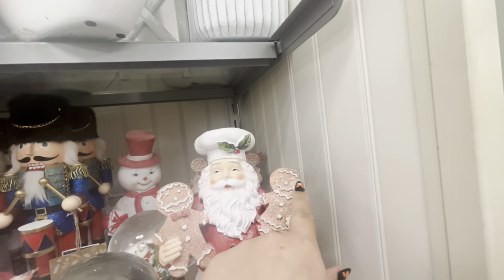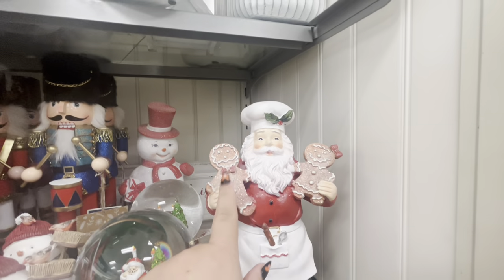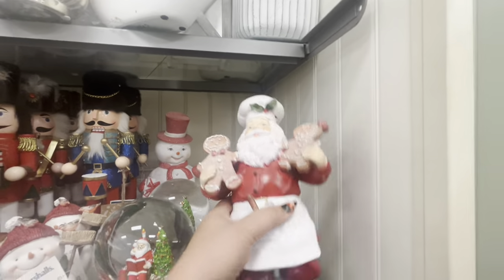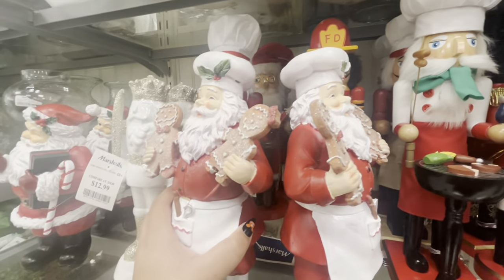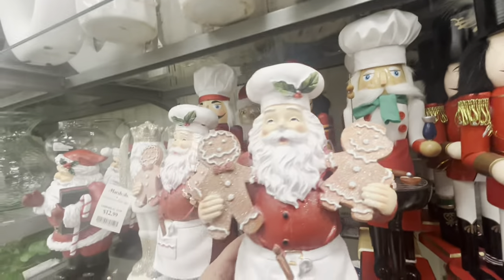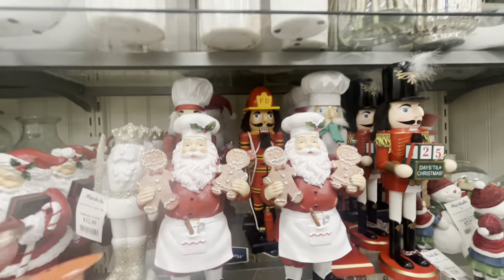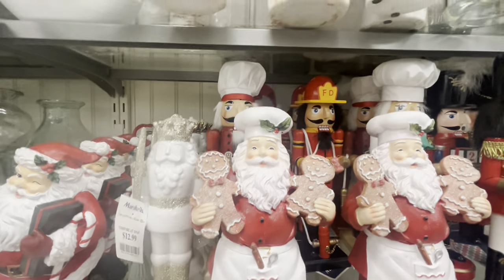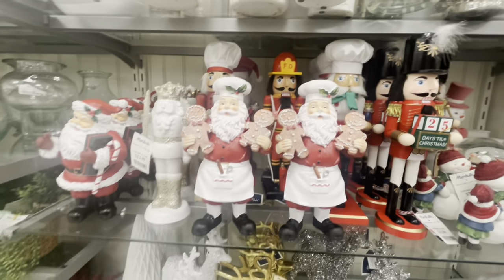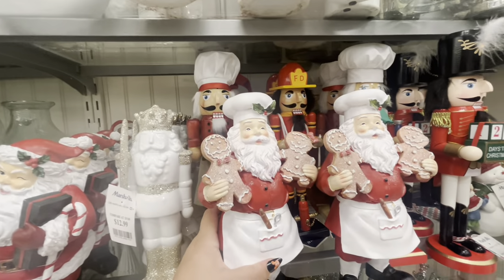This one has a broken bow, but the one in the back — let me show you that one instead. He's holding a boy and a girl — I love this Santa! $9.99. But he has a hole in his hat. This other one doesn't have the hole — he's better. I really like this Santa — he has both of the gingerbread cookies. He's only $10, so he's a maybe.